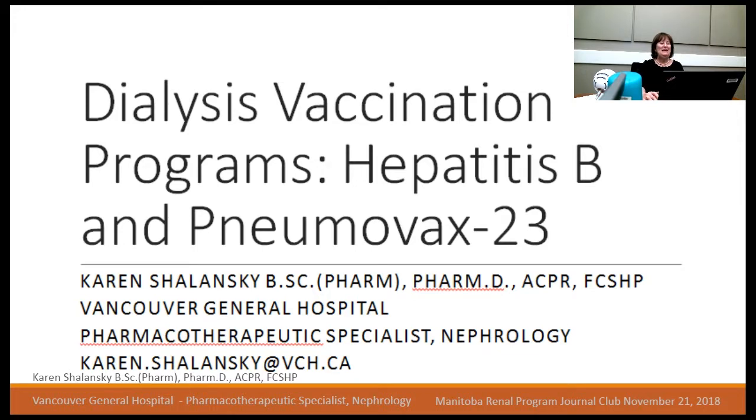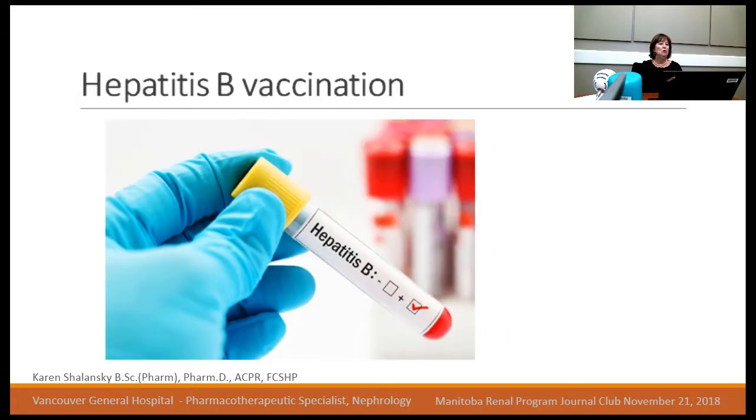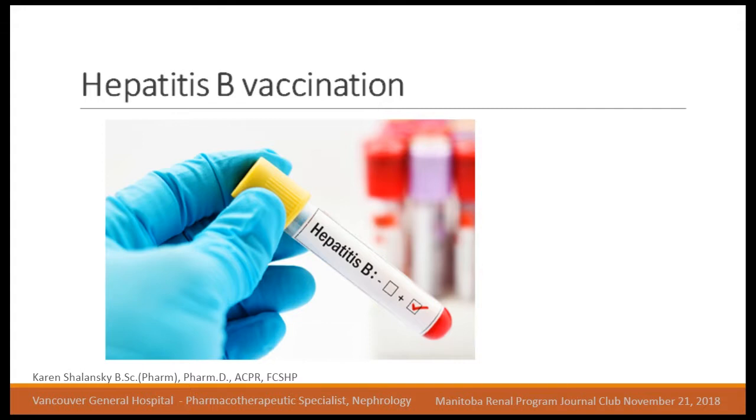So first I'll talk about hepatitis B vaccination. The objectives will be to understand hepatitis B serology — I'll go over the different titers: hepatitis B surface antigen, the antibody, and the core antibody. Then I'll review the different vaccination schedules. In BC we're mostly using Recombivax vaccine, but there is Engerix. We'll also cover the BC Provincial Renal Agency guideline, a study I recently conducted looking at response rates and factors associated with poor response, and then we'll have some cases at the end for discussion.